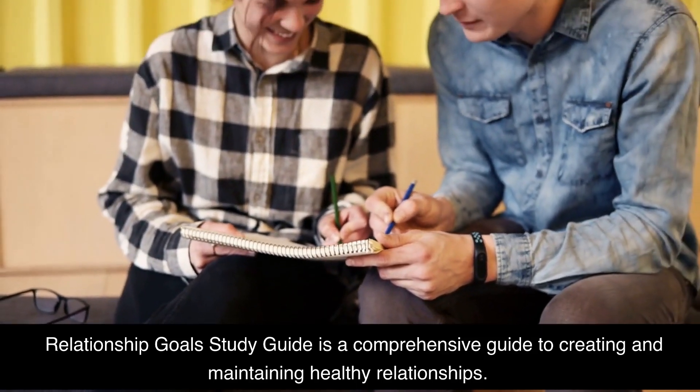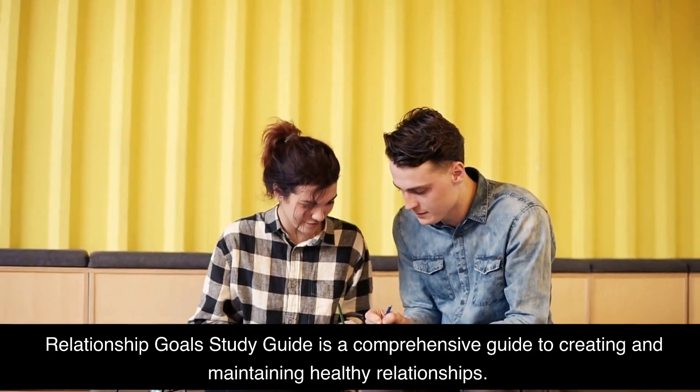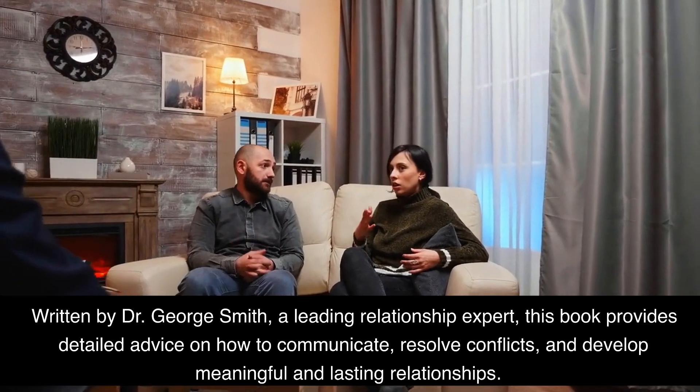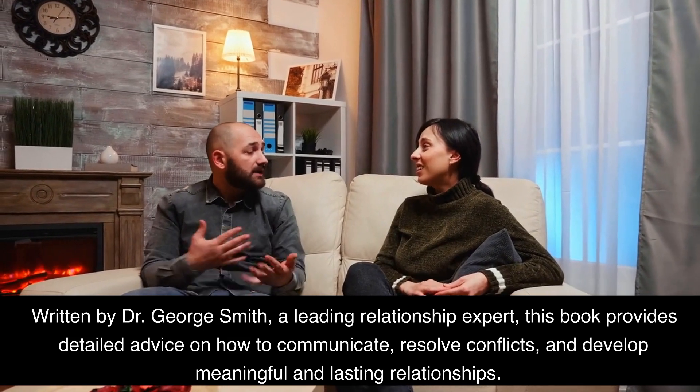Relationship Goals Study Guide is a comprehensive guide to creating and maintaining healthy relationships. Written by Dr. George Smith, a leading relationship expert, this book provides detailed advice on how to communicate, resolve conflicts, and develop meaningful and lasting relationships.